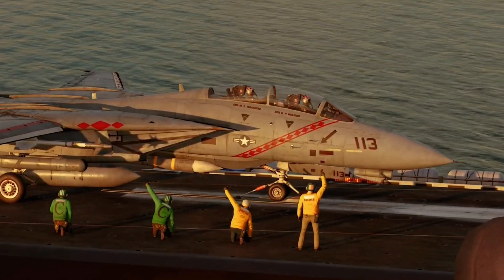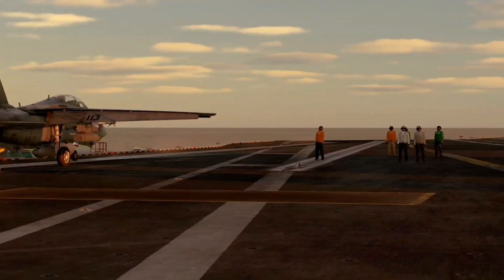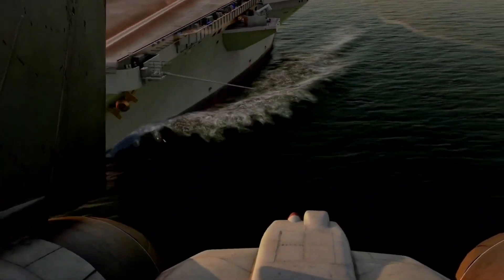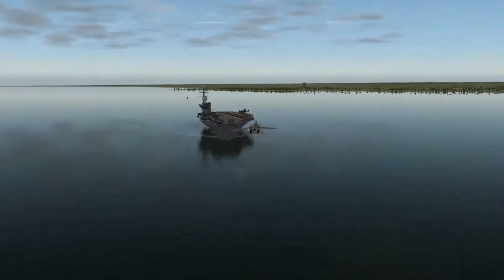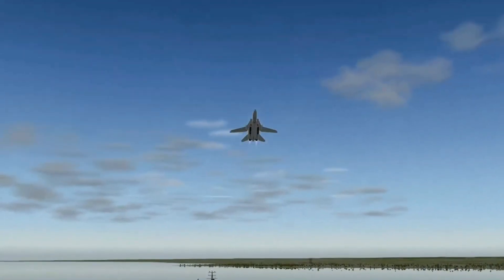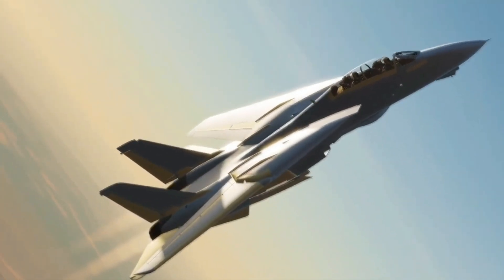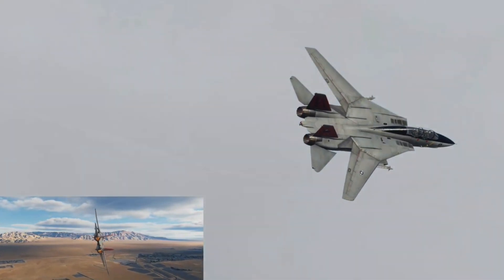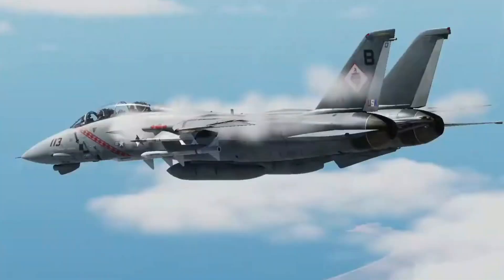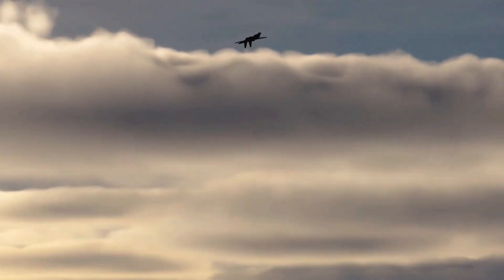The F-14 Tomcat was officially retired from U.S. Navy service in 2006, replaced by the F/A-18E/F Super Hornet. Despite its retirement, the F-14's legacy endures. It remains a symbol of American air power, celebrated in popular culture, most notably in the 1986 film Top Gun. The Tomcat's unique design and storied history continue to captivate aviation enthusiasts and military historians. Its impact on aerial warfare and its role in shaping modern fighter design secure the F-14 Tomcat's place as one of the most iconic fighter jets in history.